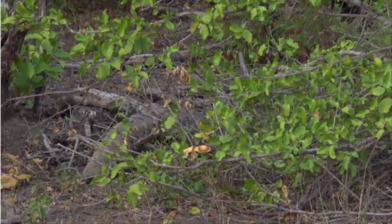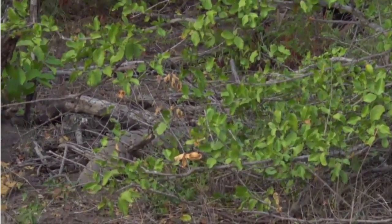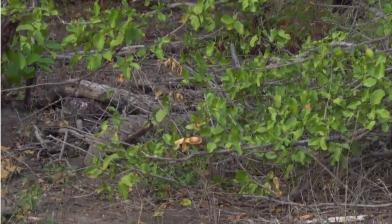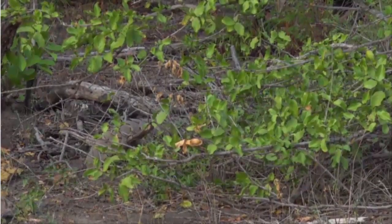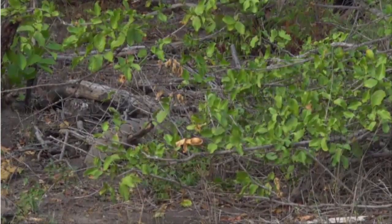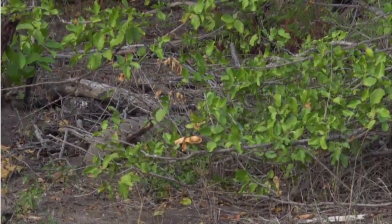Dave, well spotted! Thanks, Brendan. Dave, oh my, what the hell is that? It's a pangolin! This dry season is going to, I really think, produce some amazing sightings of little critters we don't normally see.